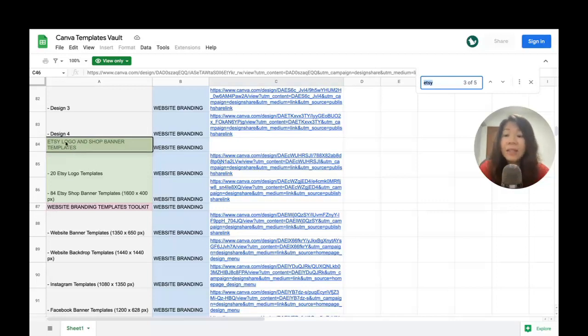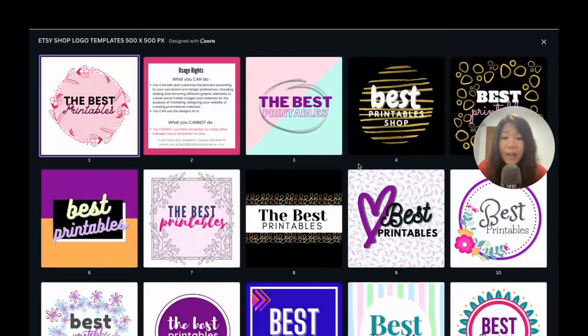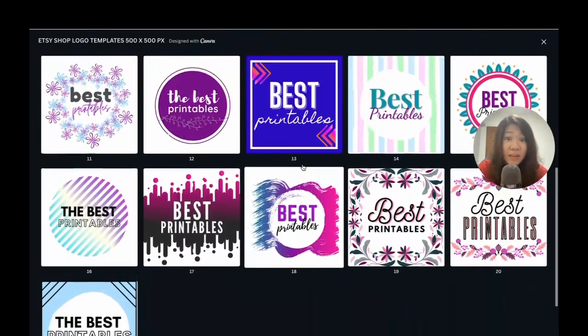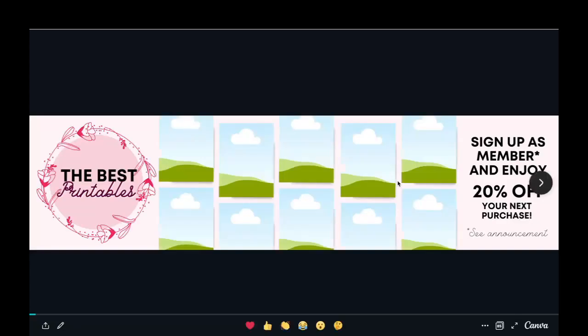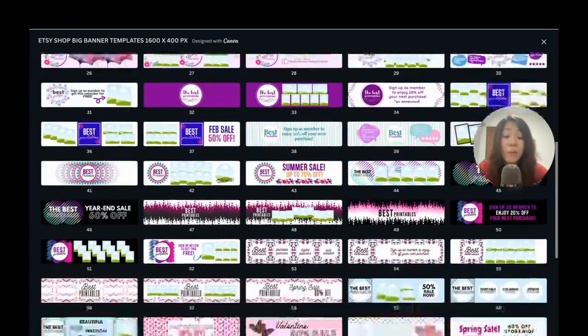You'll see there are actually two different sets of templates under Etsy logo and shop banner templates: 20 Etsy logo templates and 84 Etsy shop banner templates. Click the link to open the preview — you'll see in the bottom right corner a grid view showing 21 pages. Minusing away the usage rights page, there are 20 different logo templates to browse at a glance. This preview is not editable — it's just a preview link. For shop banner templates, clicking the link reveals 85 templates — 84 total minus the usage rights page — including summer sale, spring sale, and fall-themed banners.